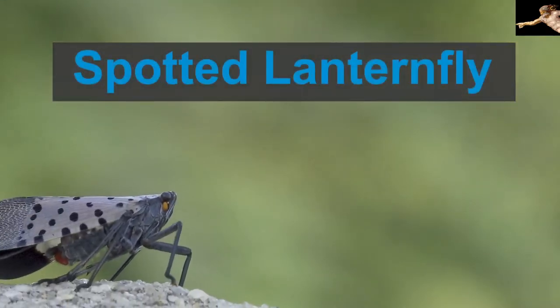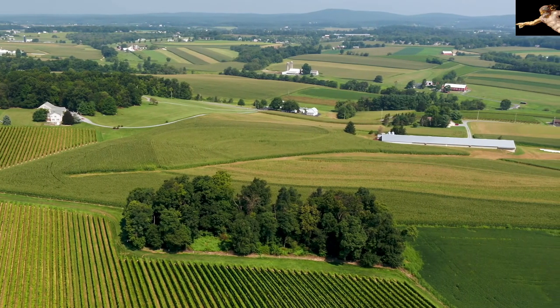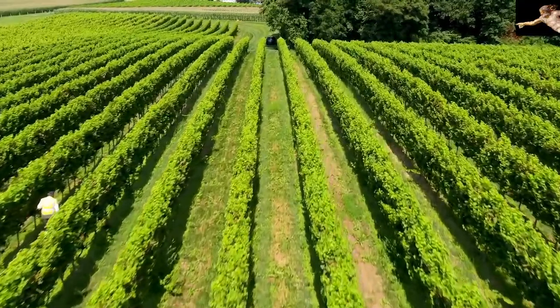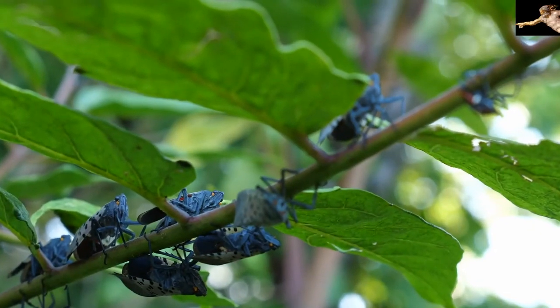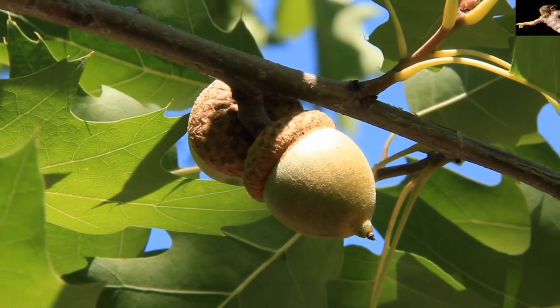The spotted lanternfly is an invasive pest found in several counties in the Northeast United States and is threatening American agriculture and natural resources. It damages more than 70 types of plants, including grapevines, fruit trees, and hardwoods.